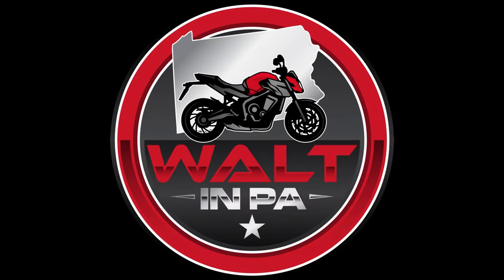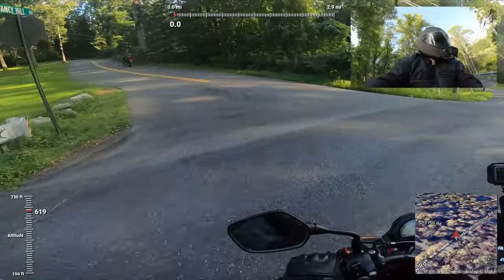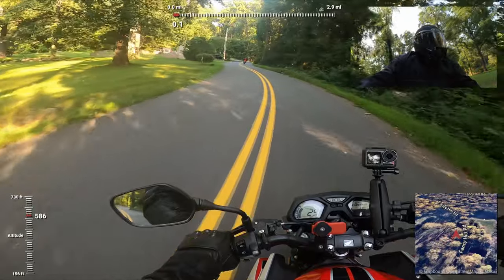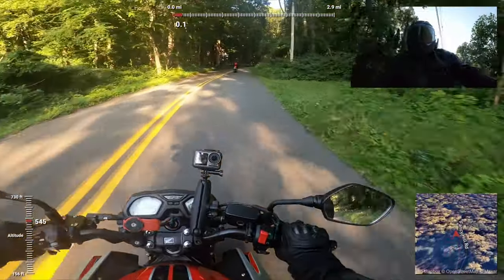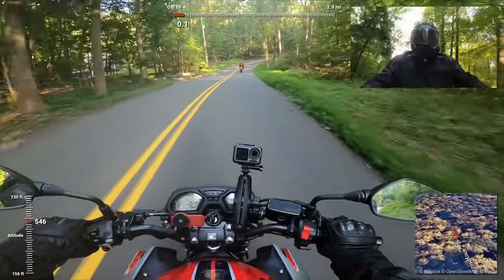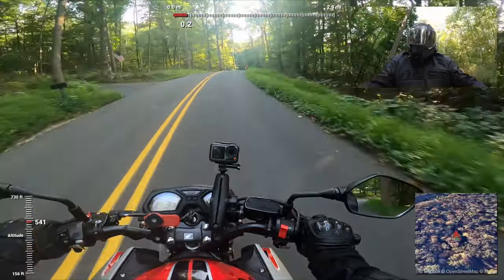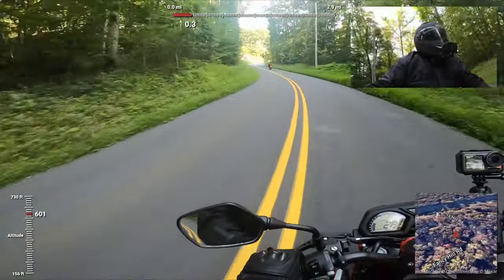So, Brett, thank you very much for inspiring me to spend more money than I wanted to and spend more time than I wanted to on these videos. Now, here's the Fancy Hill Road video.